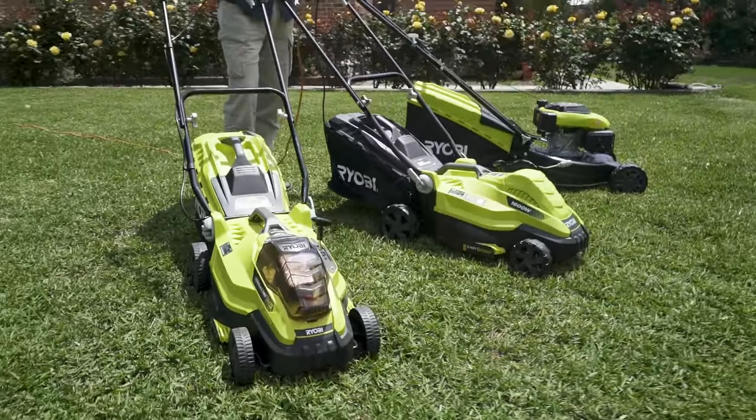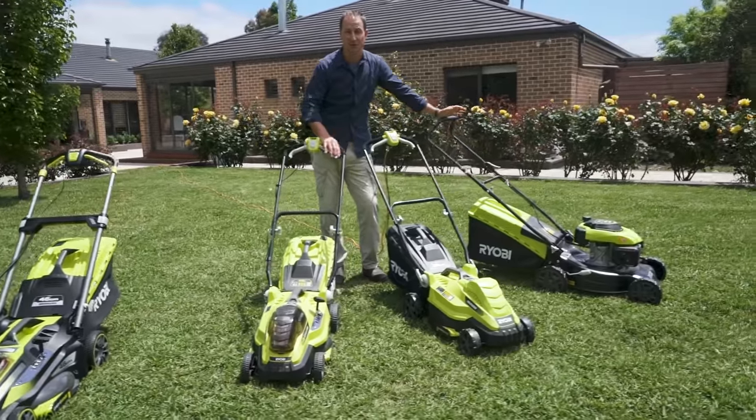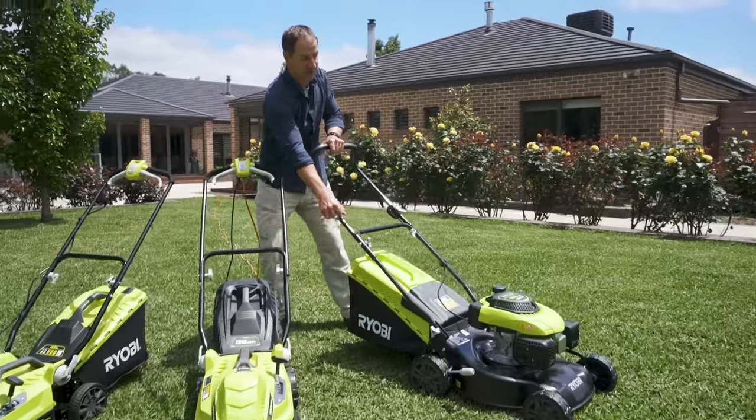Let's start by looking at your lawn mower's power source. You've got petrol, corded, and battery-operated models to choose from. Depending on your lawn, different power sources will handle different conditions.